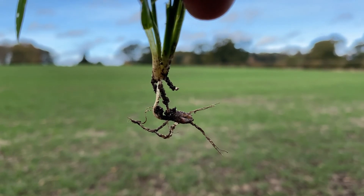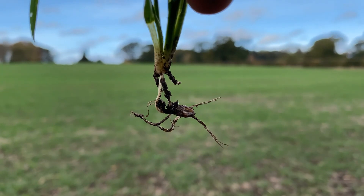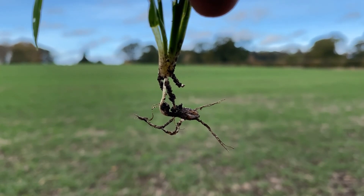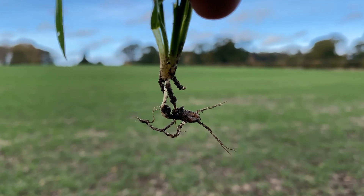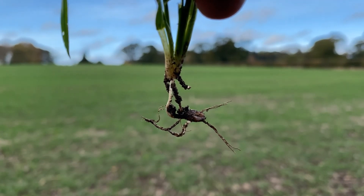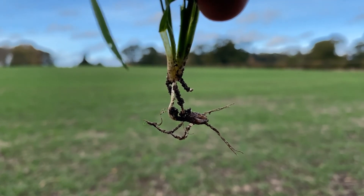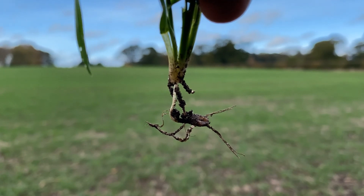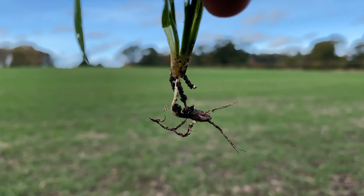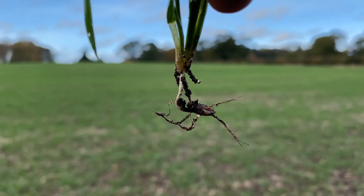Can you see what's left of the seed here? It's an empty shell because the food store it contained has been used up to get the seed growing. Once the roots have formed they will reach down into the soil and soak up the moisture and the nutrients that will help the plant to grow. The shoot, meanwhile, is growing up towards the light to soak up the light and make energy for the plant.